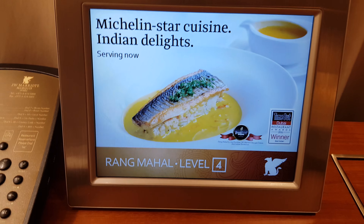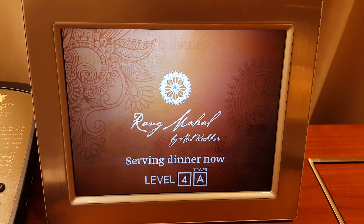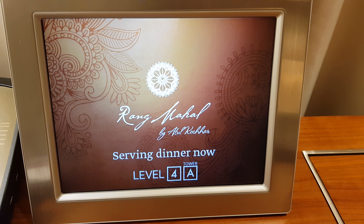A tablet that keeps on showing the cuisines and on which level it is. Rangmehel is very good.